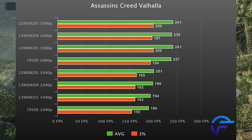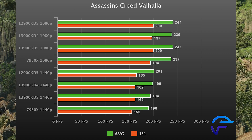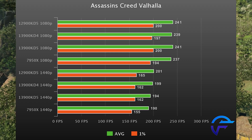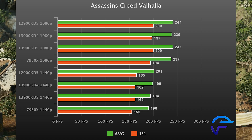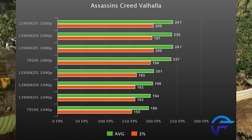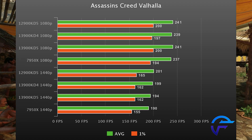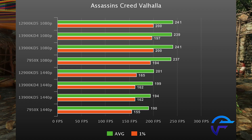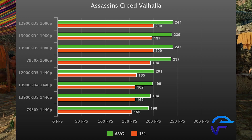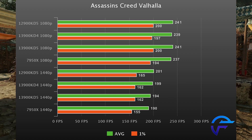Assassin's Creed Valhalla is next and this game still seems to be GPU bound even at 1080p, even with an RTX 4090. All results from top to bottom are margin of error and within run-to-run variance. I'm probably going to stop benchmarking this game going forward — I thought maybe with a 4090 we'd see a difference, but no.